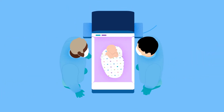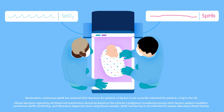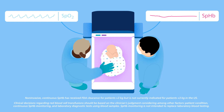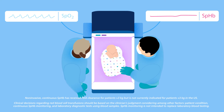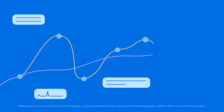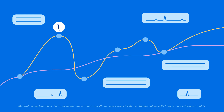With Masimo's non-invasive hemoglobin monitoring, you can continuously track neonatal SpHb in between invasive blood draws in real-time, without a painful heel prick, and without disturbing a newborn's rest, to avoid unnecessary and costly transfusions. You can also continuously monitor methemoglobin levels in an infant's blood to quickly identify any exposure to inhaled nitric oxide therapy or topical anesthetics.